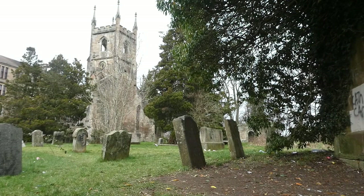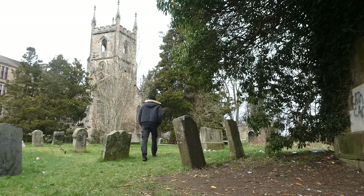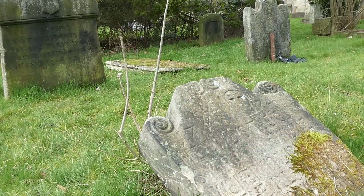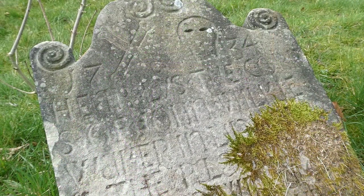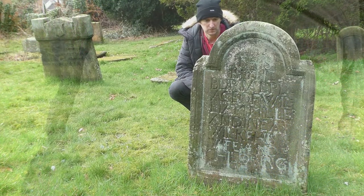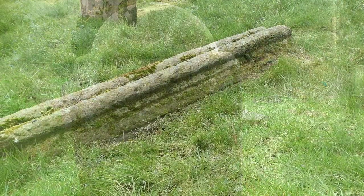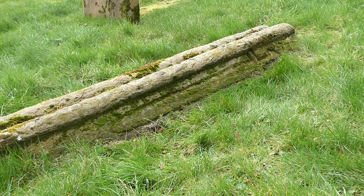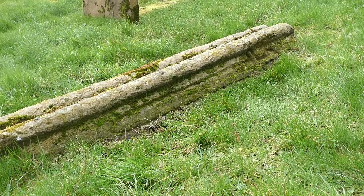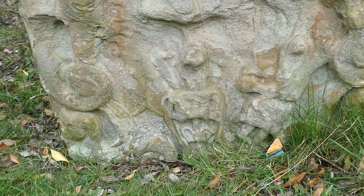The oldest graves in the yard are next to the tower. Dating from the 1700s, they are sometimes hard to make out the writing, but the carved skulls are pretty interesting. And sometimes what's on the back is even more so. This recumbent stone I found particularly interesting — no writing on it whatsoever, just a sword carved along its side. And on this one, is that E.T.?